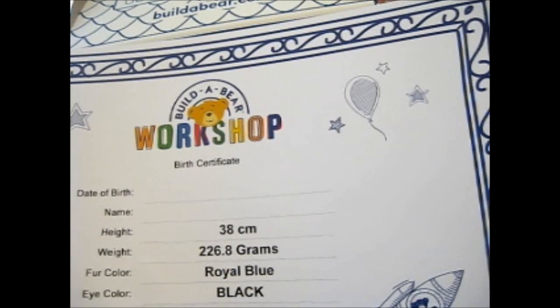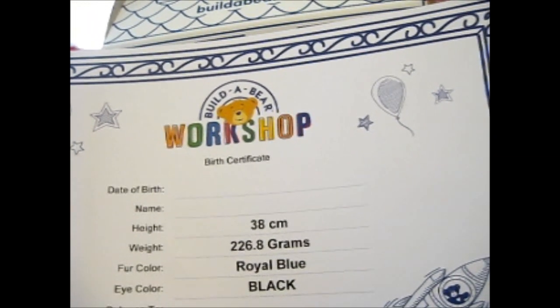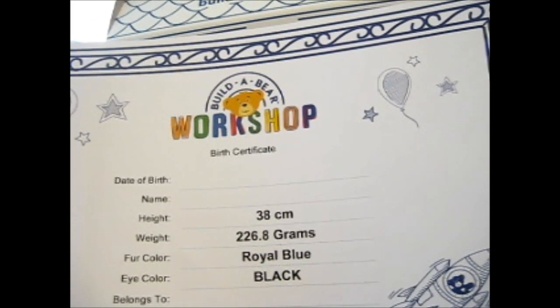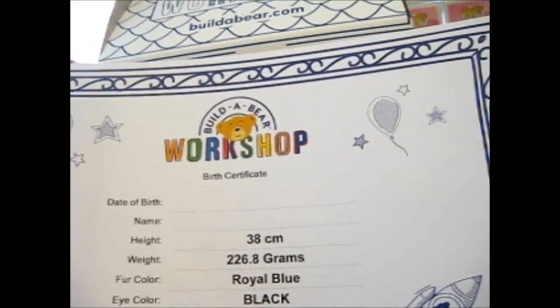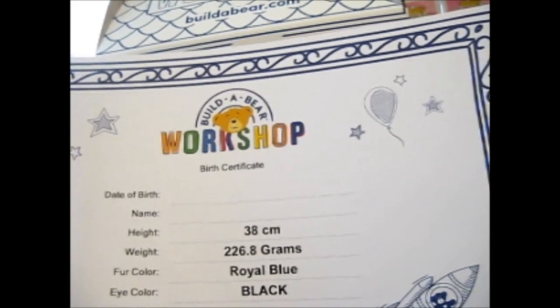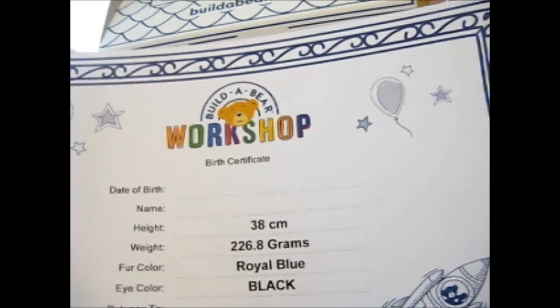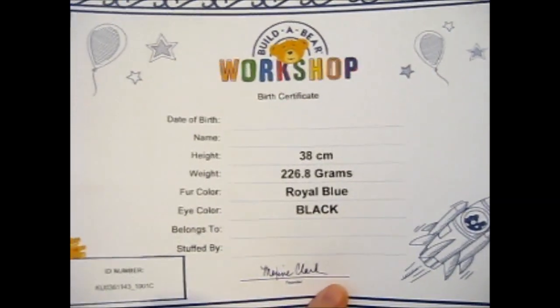So instead of around 50 or so pounds, this was only like 40 something — 41? I don't know. But it was free shipping as well, because it was free shipping for things over 40 pounds. So it was like 41.60 or something like that.